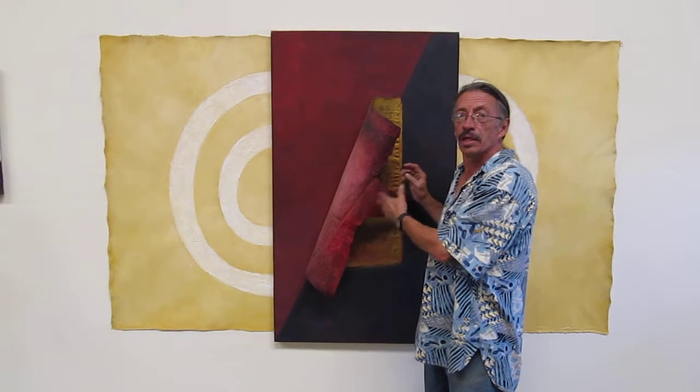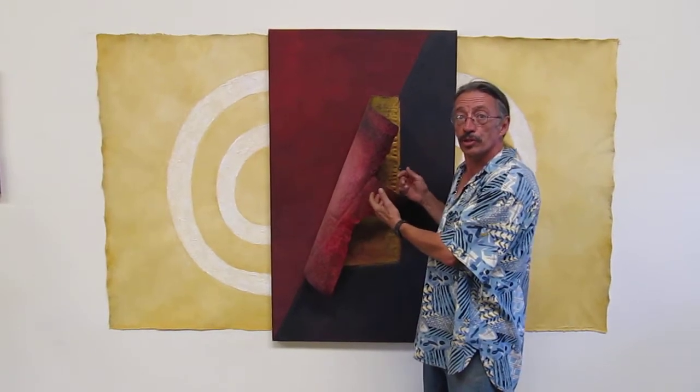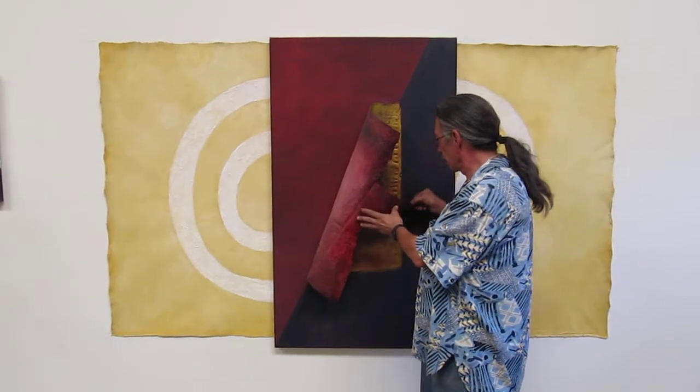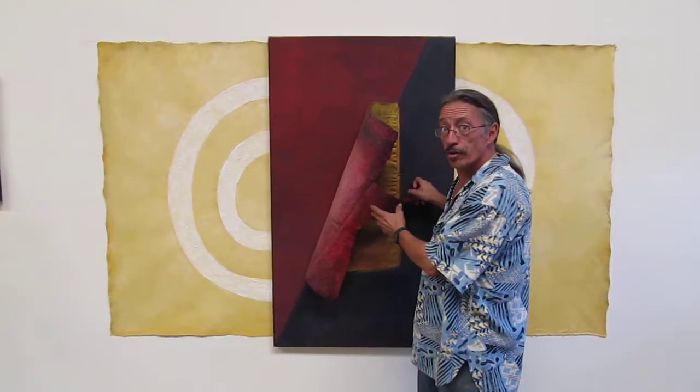Hello. My name is Pedro Romero. I'm working on one of my innovations in sculpture, where I take canvas and wire, and I'm sculpting with canvas. It's a new way of making art.